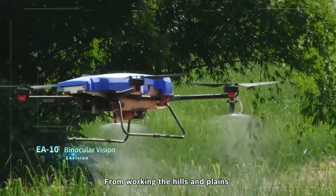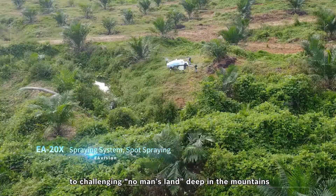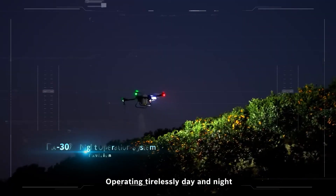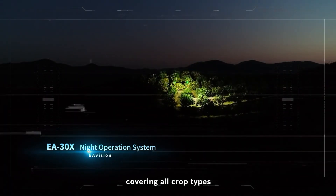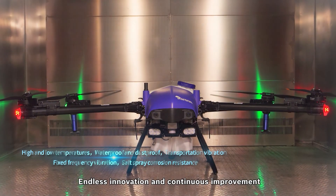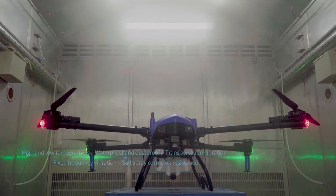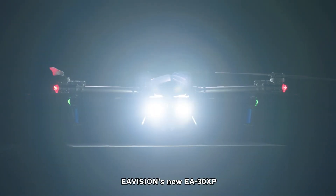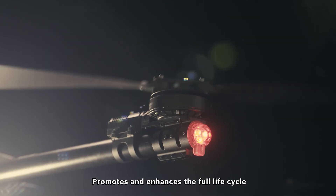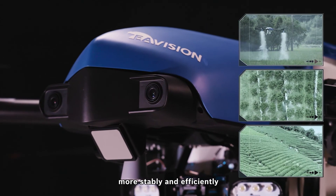From working the hills and the plains to challenging no-man's land deep in the mountains, operating tirelessly day and night, covering all crop types — endless innovation and continuous improvement. EA Vision's new EA30XP promotes and enhances the full life cycle, more stable and efficiently.